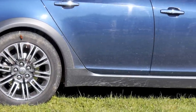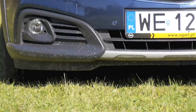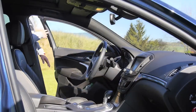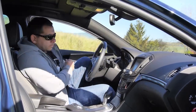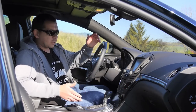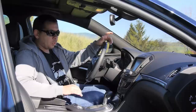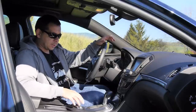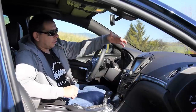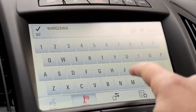Besides all-wheel drive and protective panels, this is a facelifted Insignia. Something may have changed on the outside, but the main changes are in the cockpit. In the middle there's a new touchpad with haptic feedback, which is nice but ultimately unnecessary because all its functions can be done directly on the touchscreen, which is much more convenient.